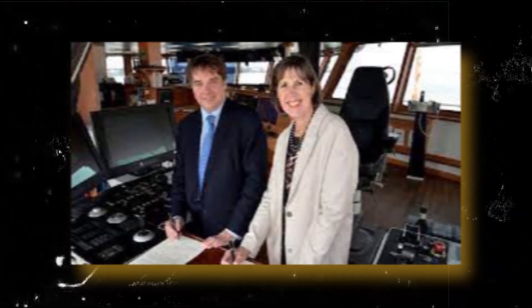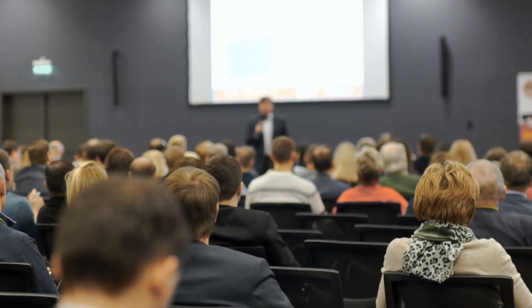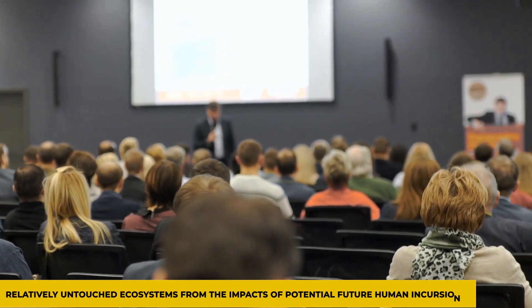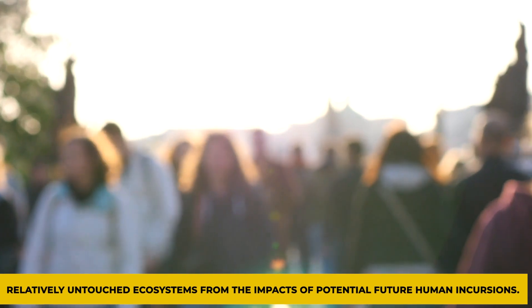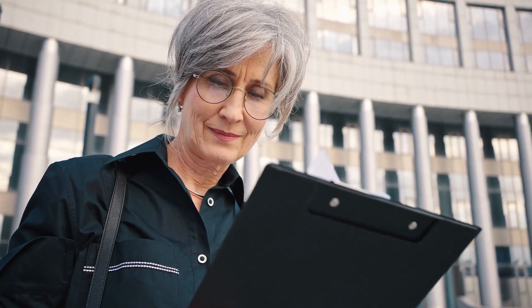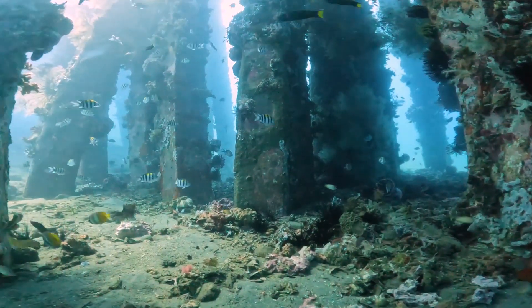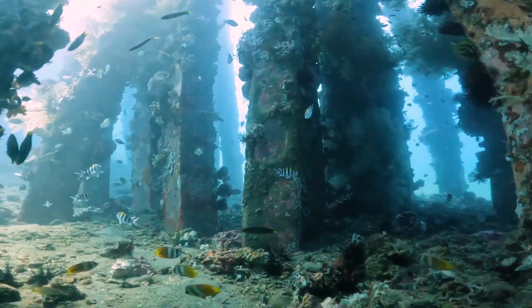Emeritus Fellow at National Oceanography Centre in Southampton, Andrew J. Goodday, summed up the importance of a deeper understanding of this rich diversity for protecting these vast, relatively untouched ecosystems from the impacts of potential future human incursions and for comprehending the impact of climate change on them.